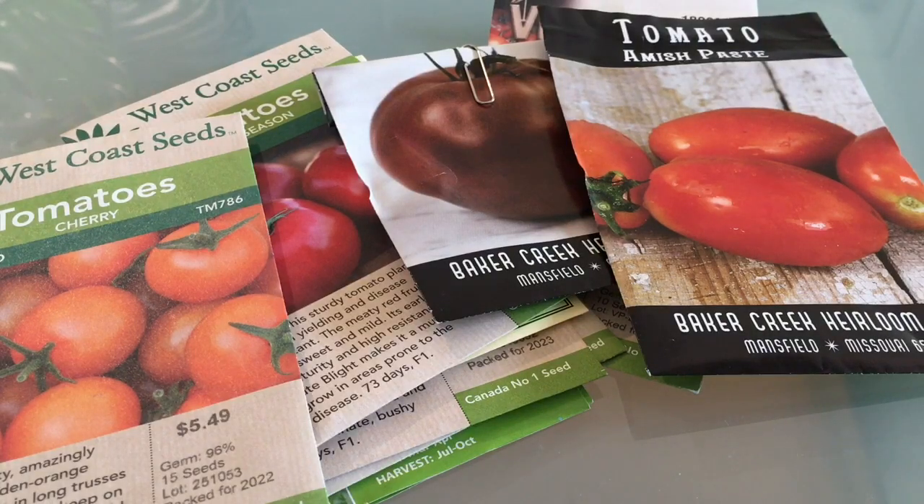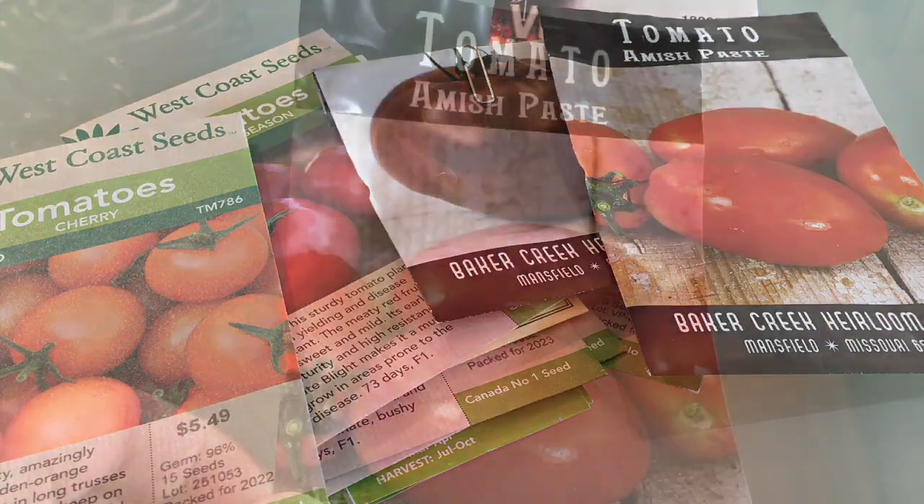Hey there, it's been a while. I'm trying to get back into making YouTube videos about plants and gardening. So I thought I'd start off 2024 by sharing the tomato varieties that I'm going to be growing this year. And if you hear cats in the background, it is just one of two fellows who are wanting their food. All right, so let's get started.